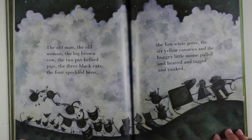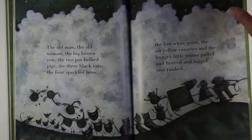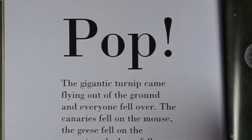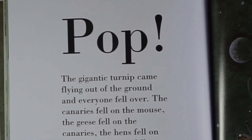The old man, the old woman, the big brown cow, the two pot-bellied pigs, the three black cats, the four speckled hens, the five white geese, the six yellow canaries and the hungry little mouse pulled and heaved and tugged and yanked.